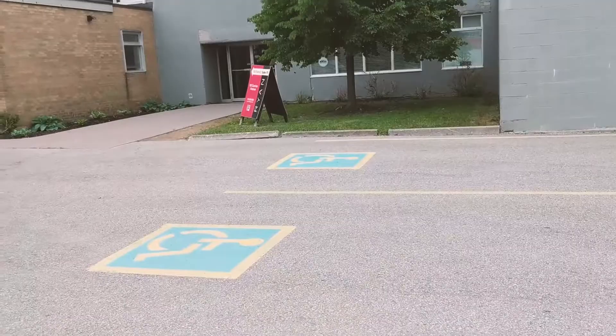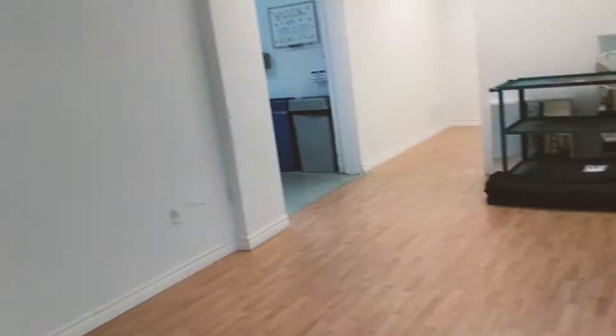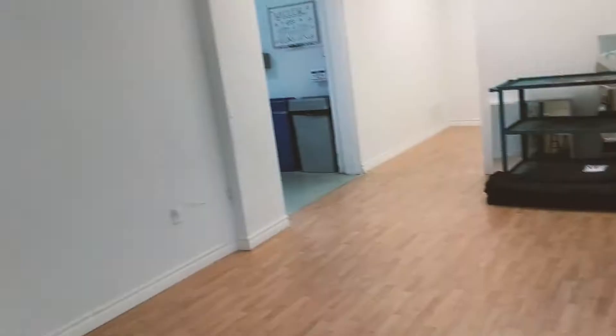All right y'all, so we just made it to the studio — now it's time to unload. All right y'all, here's my studio. This space right in here, this is it. Let's start unloading stuff.